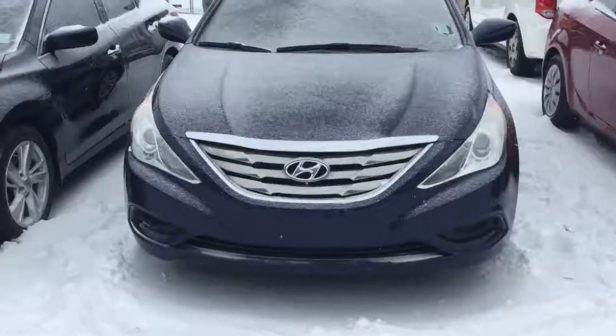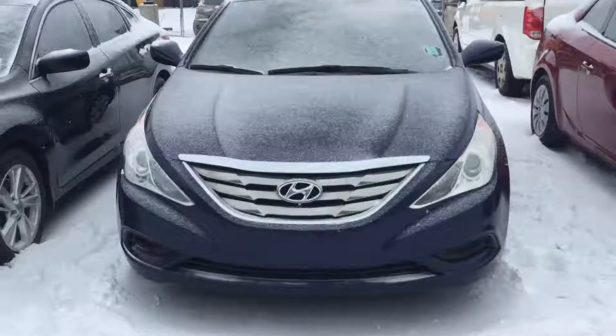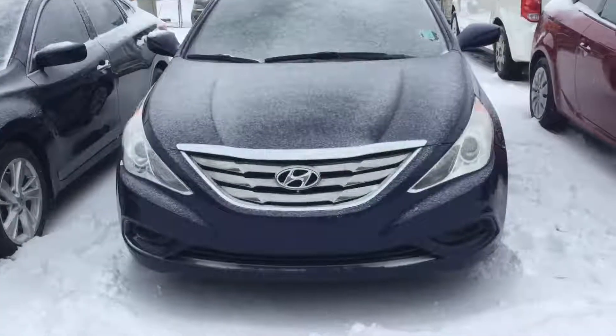Hi there, thank you for your inquiry on this 2013 Hyundai Sonata. My name is Brayden with River City Hyundai.